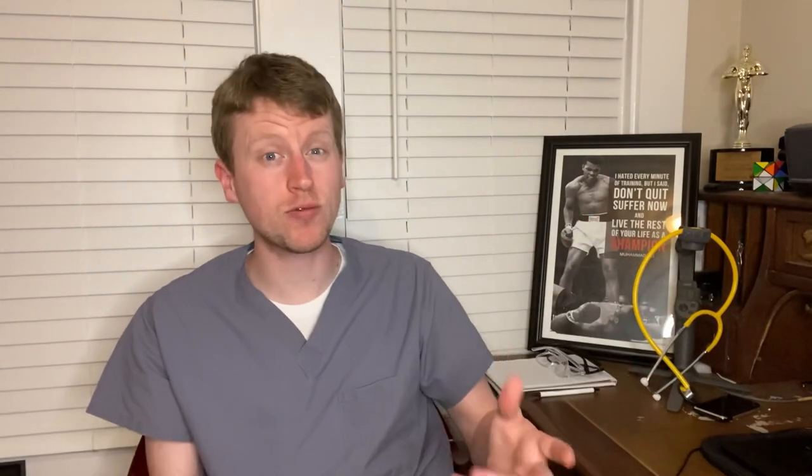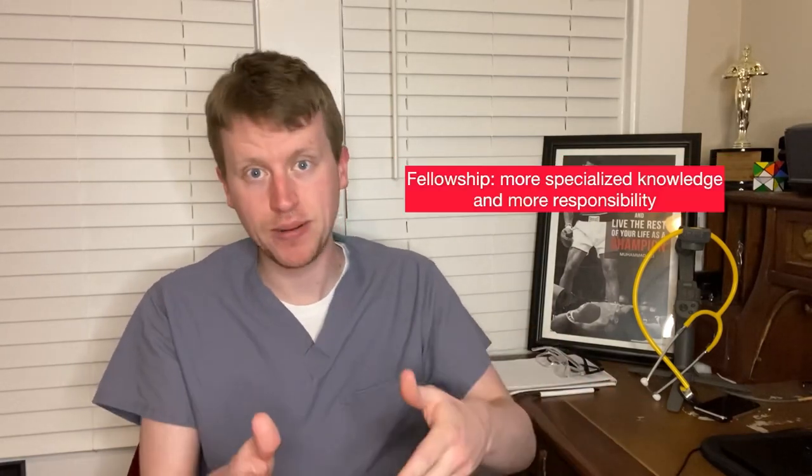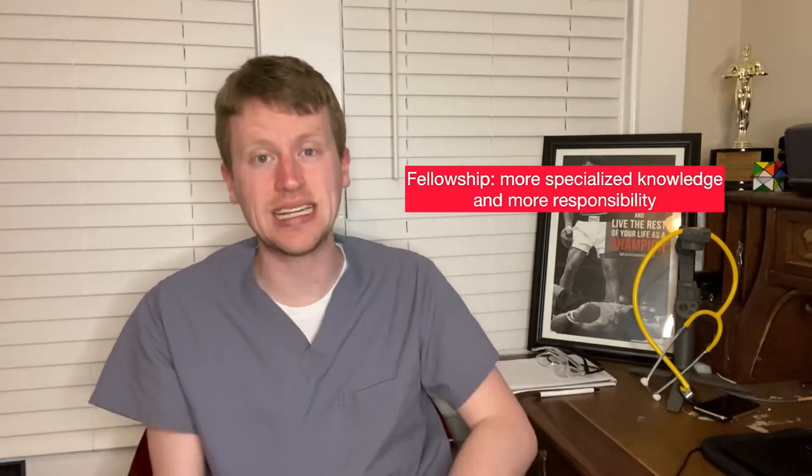People often ask if residency or fellowship is easier. It's a difficult question to answer because they're honestly just different. In general, residency has longer hours and more work that you have to do. Fellowship, though, is subspecialized, so there's a lot of really specialized knowledge that you have to learn, and you have a lot more responsibility. I certainly prefer fellowship to residency, but that's partly because I'm doing my fellowship in the specialty that I'm most interested in.